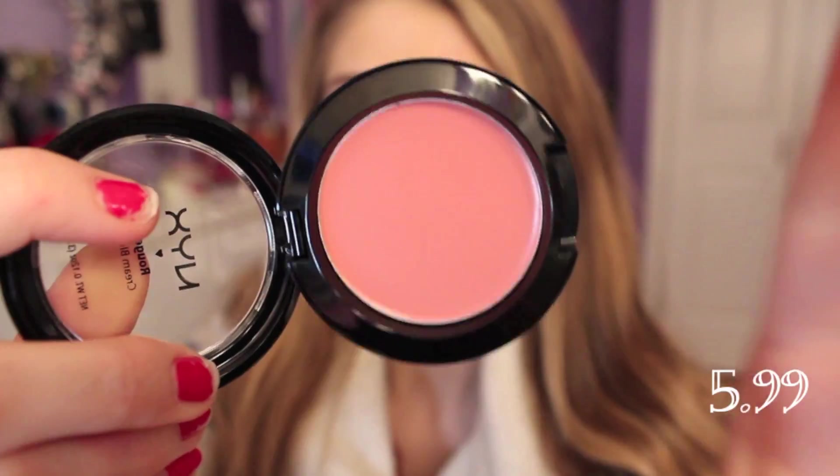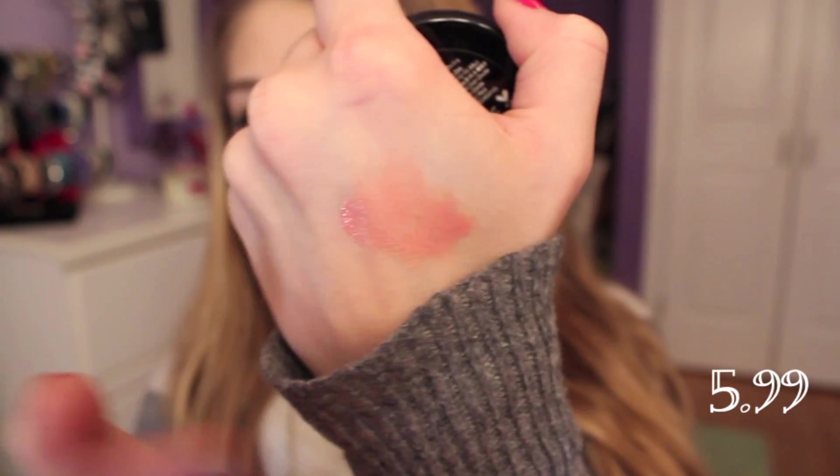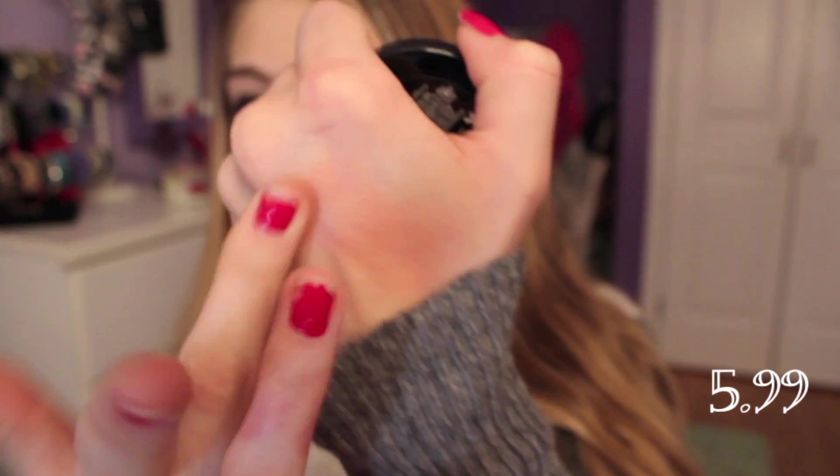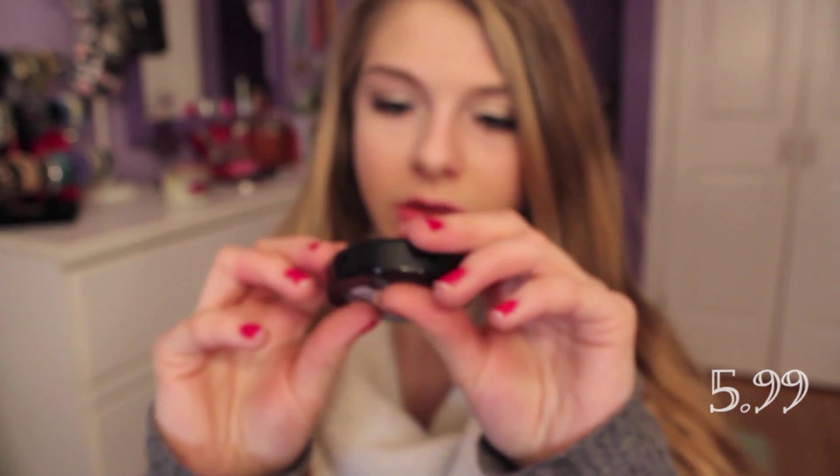The next thing is a NYC Rouge Cream Blush in Natural. I want to open this — so it looks like that, just like the name, a natural color. Ooh, that's pretty! That's what it looks like unblended and then you can blend it in. I like this a lot — it's a nice texture. I'm excited to use this.